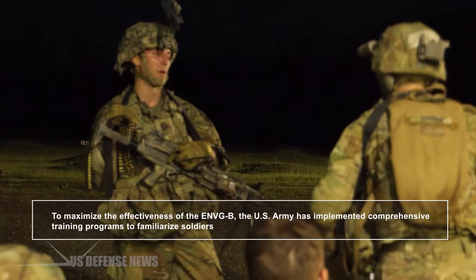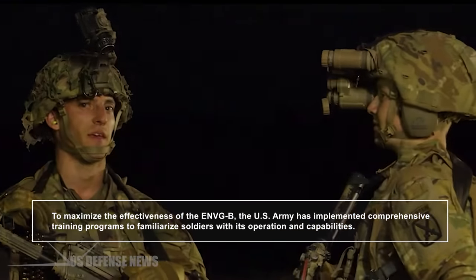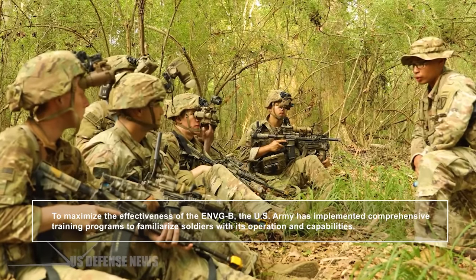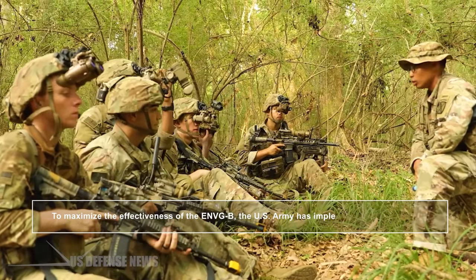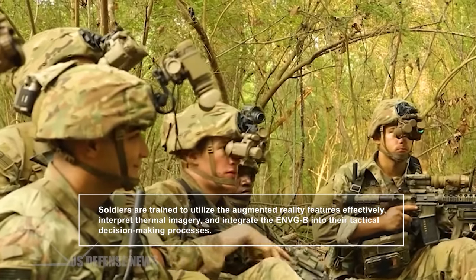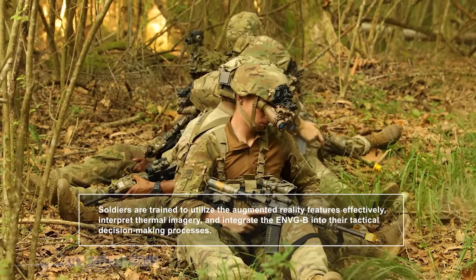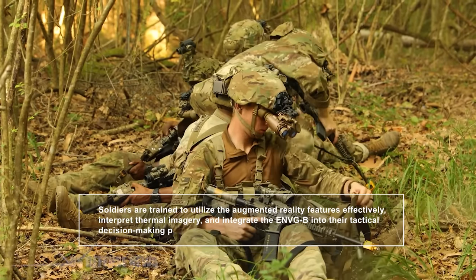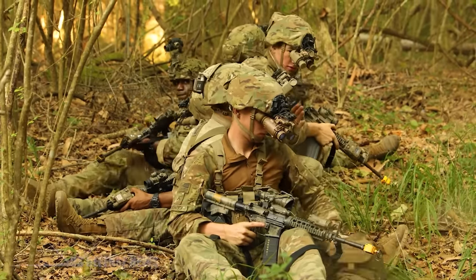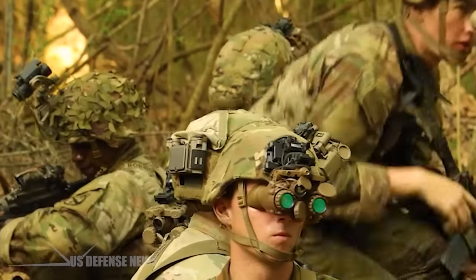To maximize the effectiveness of the ENVGB, the U.S. Army has implemented comprehensive training programs to familiarize soldiers with its operation and capabilities. Soldiers are trained to utilize the augmented reality features effectively, interpret thermal imagery, and integrate the ENVGB into their tactical decision-making processes. This training ensures that soldiers can leverage the full potential of the system to gain a competitive edge on the battlefield.